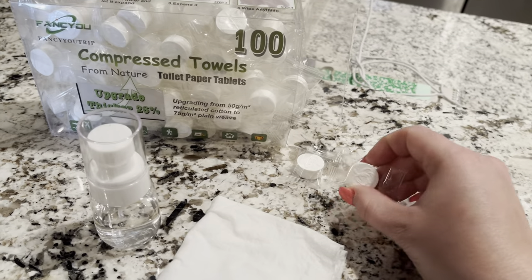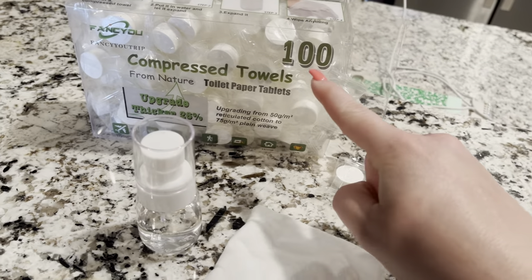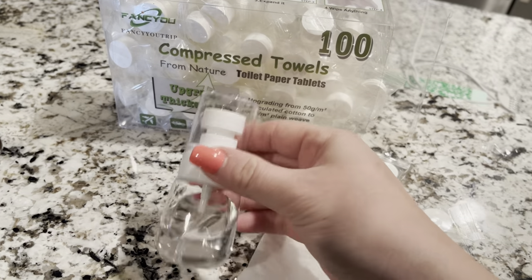So these little towels come and they look just like mints, honestly. They come individually wrapped. There are a hundred in here, and they also come with this little spray bottle.